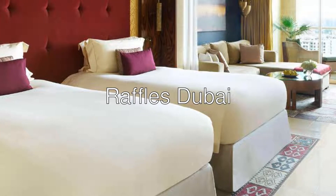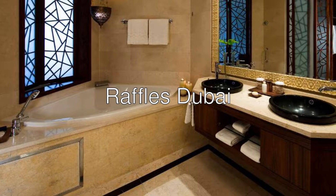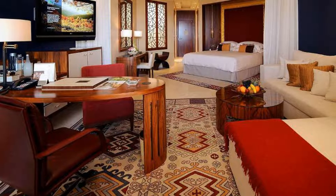Hi everyone! Today we are looking at Raffles Dubai, a 5-star hotel with a 9.2 rating on Booking. Inspired by the great pyramids of Egypt, Raffles Dubai is a stunning landmark in Dubai's skyline.